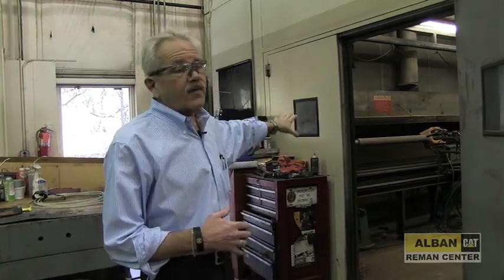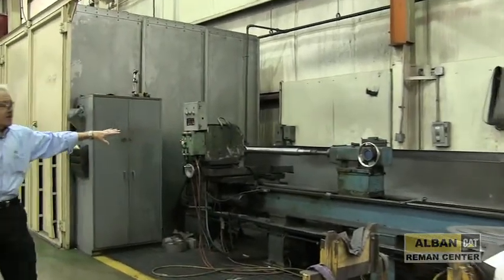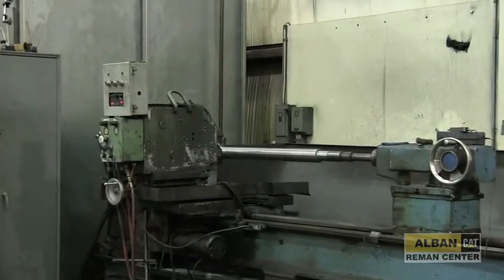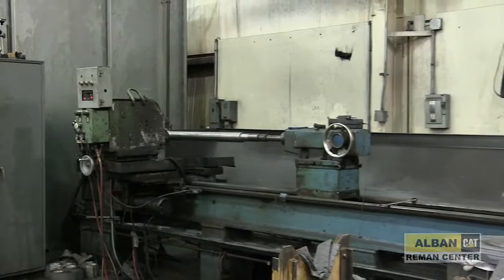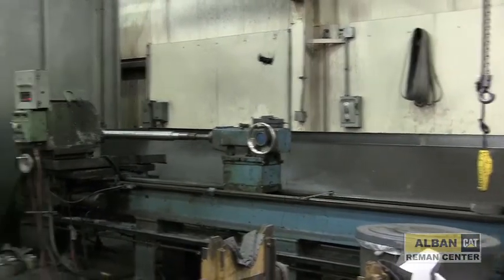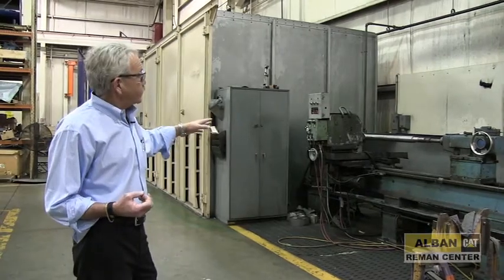When the application is completed there's a cooling process, and once the rod is cool enough to handle it's brought over to the finishing area. The material we apply is too hard to cut with a standard machine tool, so diamond material is required to finish the rod. We use an oscillating rotating belt sander with diamond grit belts in various grits, and it's all fully quenched.